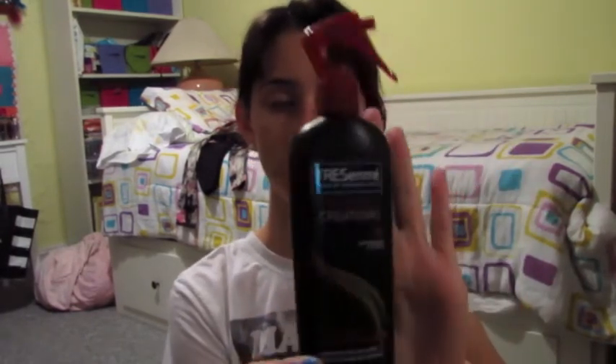Now onto my two hair products. I have the Tresemme Thermal Creations Heat Tamer Leave-In Spray. It's a heat tamer, so you put it in before you straighten or curl your hair. I just like putting this in general because it makes my hair so soft and silky. I don't even have to be applying heat — I don't usually apply heat. It smells so good too, so that's a plus.